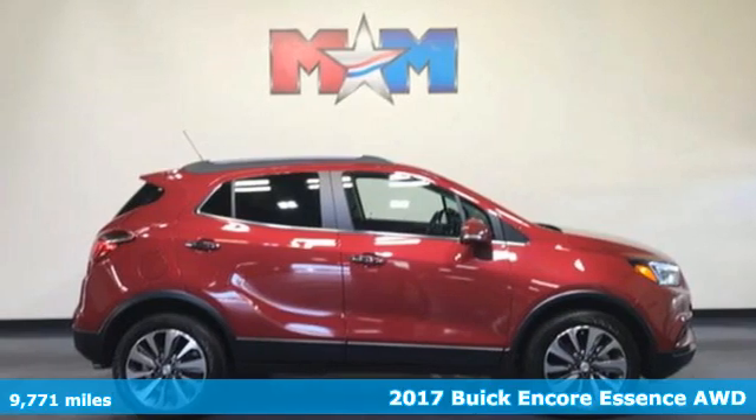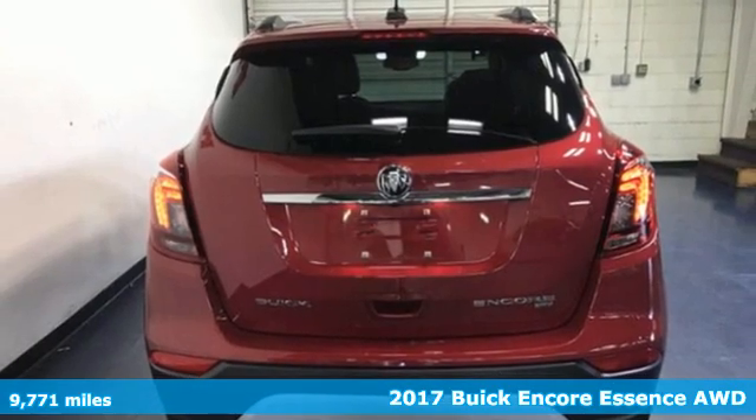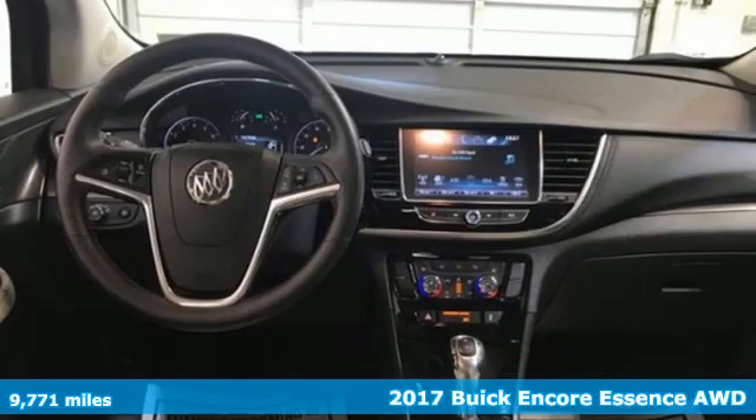It's a 2017 Buick Encore. Your journey to the urban jungle awaits, and this SUV is well-suited for the adventure.